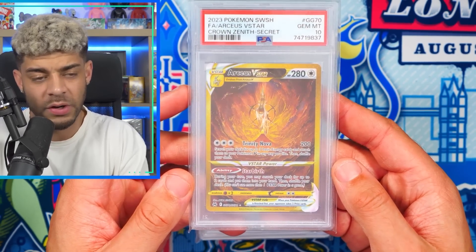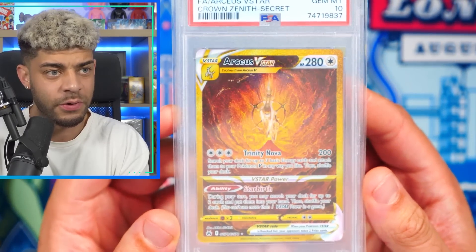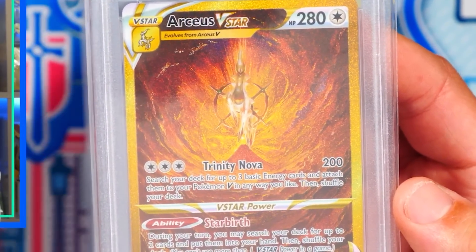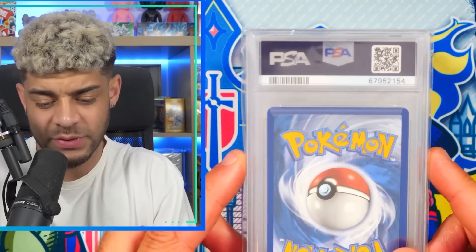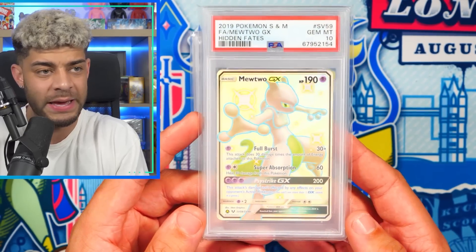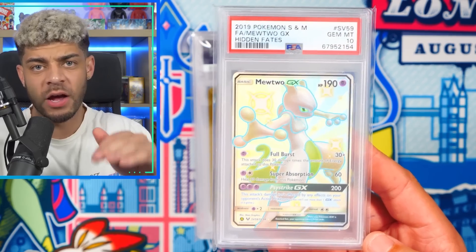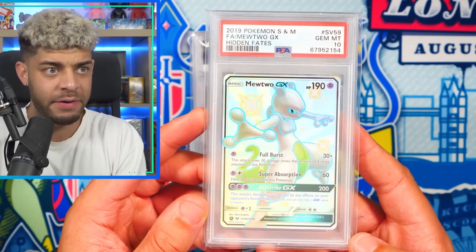Up next, another very modern card — we have the gold Arceus V-Star from Crown Zenith. The artwork on this is just phenomenal. I really like Arceus; it's a really cool Pokemon. It's a gold card that looks ridiculously cool — it's a secret rare from the last set of Sword and Shield and it's a popular Pokemon. I will say these are just from my collection and this is just my opinion on what I'm keeping. I wouldn't say copy me — I'd say collect what you love.